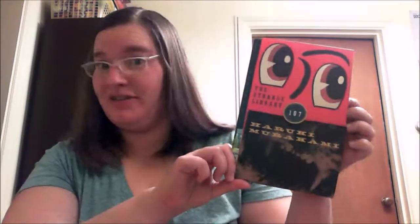I just finished reading The Strange Library by Haruki Murakami. I'm not sure that's how I pronounce it. This is my first time reading one of his books, and this one's actually more of a short story. It is translated from Japanese by Ted Gawson, and the art direction and design is by Chip Kidd in this version.